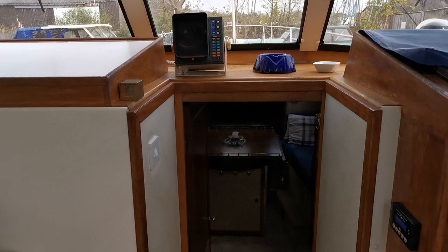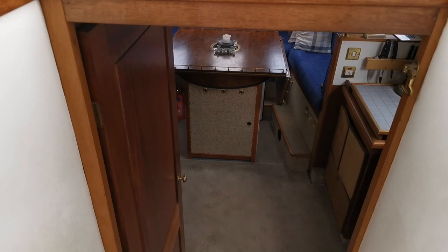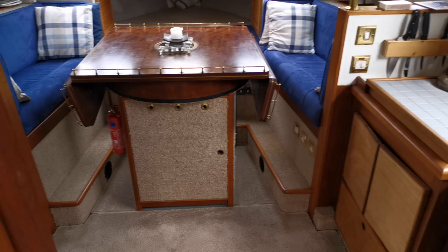Good morning and welcome to Boatshed Norfolk. Today we are on board this Moonraker 36, built in 1988, which is new on the market today. She's powered by two Ford Sabre 185 horsepower turbo diesel engines.